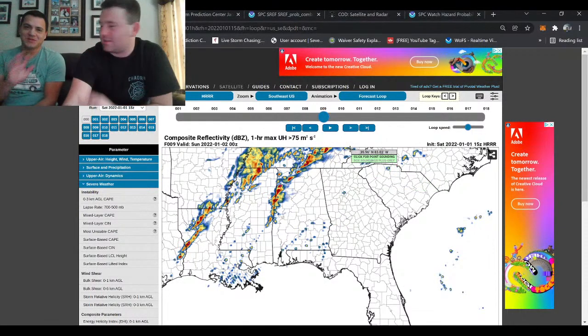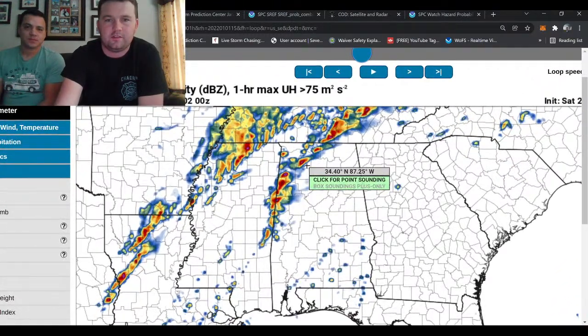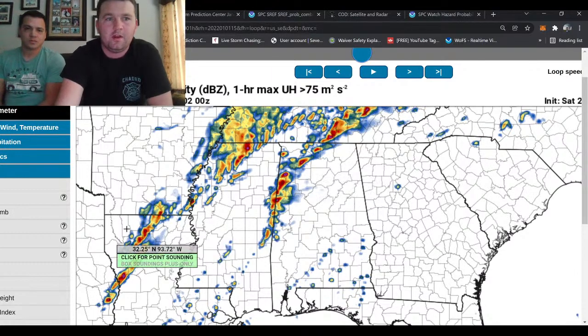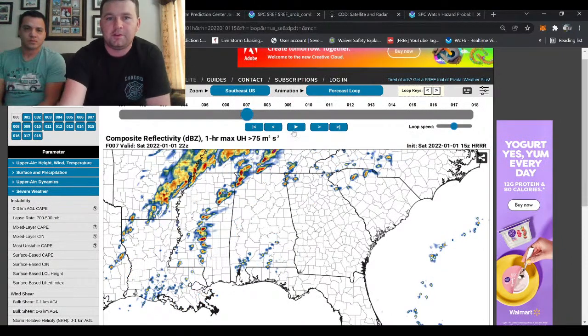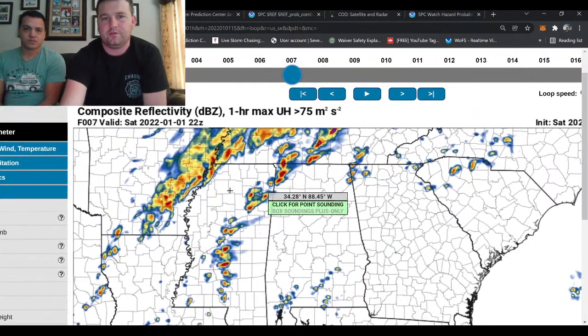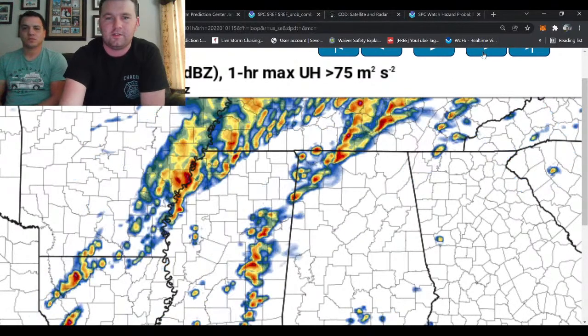What's up, guys? My name is Jordan Hall. I'm Scott Peake. And we are getting ready to chase this significant severe weather setup today — potential for tornado outbreak across northern Alabama and southern Tennessee and parts of northeastern Mississippi. We've got the HRRR pulled up now, one of the newer runs. You can see a lot of isolated supercells firing in this environment in the northern Alabama and southern Tennessee region.